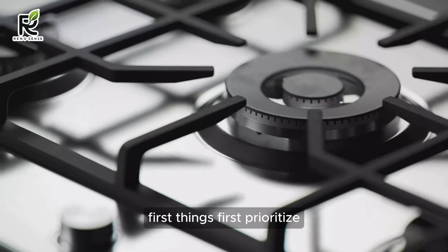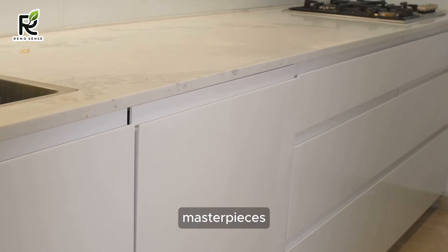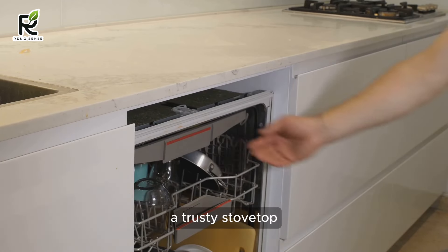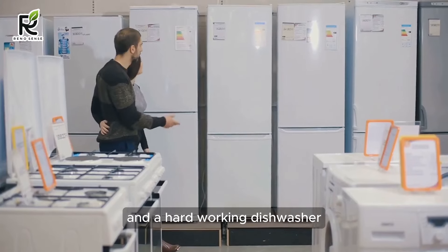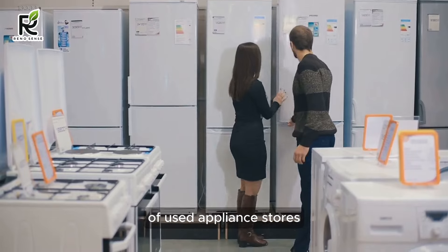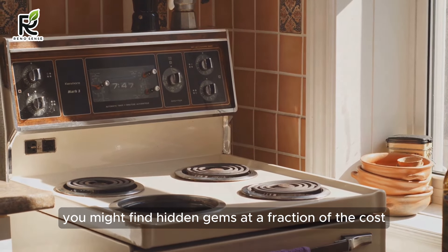First things first — prioritize. You don't need every shiny gadget to whip up culinary masterpieces. Focus on the essentials: a reliable fridge, a trusty stovetop, and a hard-working dishwasher. Don't be afraid to explore the home-improvement haven of used appliance stores or refurbished models — you might find hidden gems at a fraction of the cost.